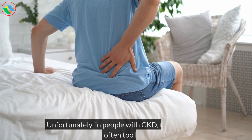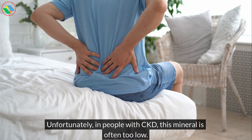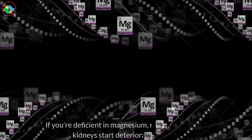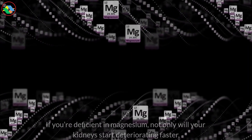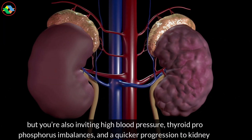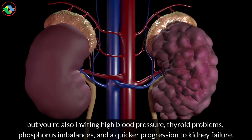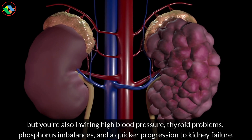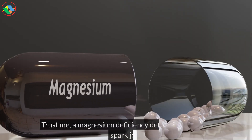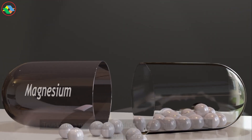Unfortunately, in people with CKD, this mineral is often too low. If you're deficient in magnesium, not only will your kidneys start deteriorating faster, but you're also inviting high blood pressure, thyroid problems, phosphorus imbalances, and a quicker progression to kidney failure. Trust me, a magnesium deficiency definitely does not spark joy.